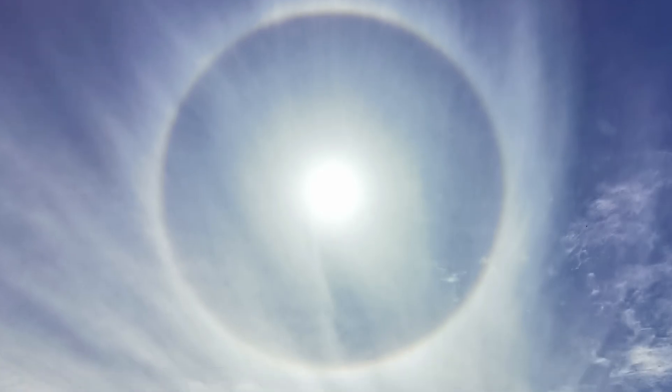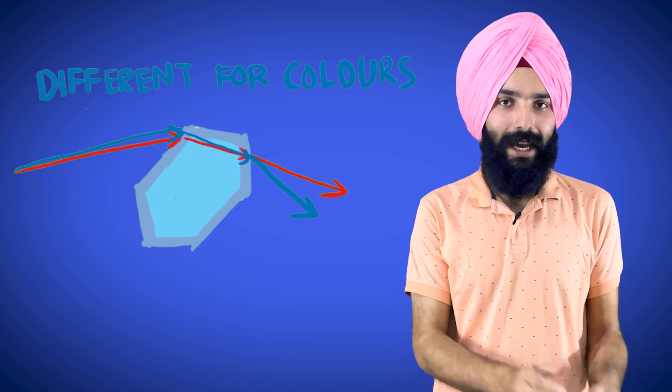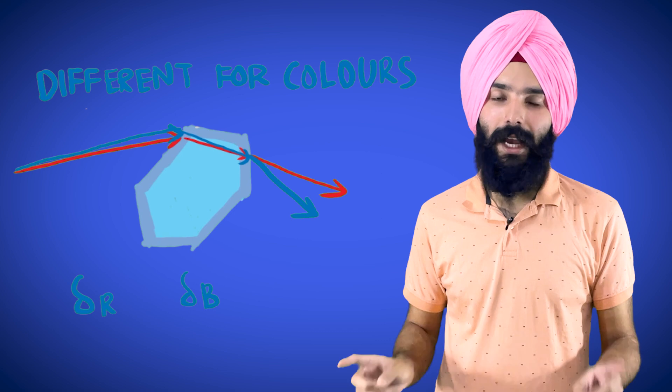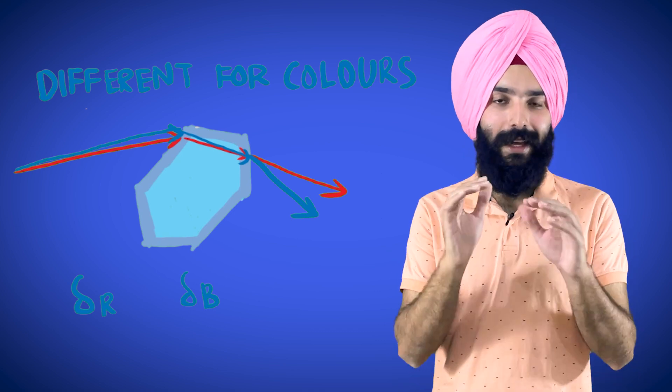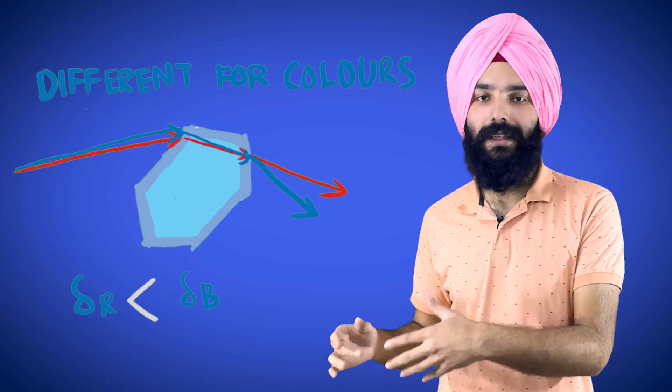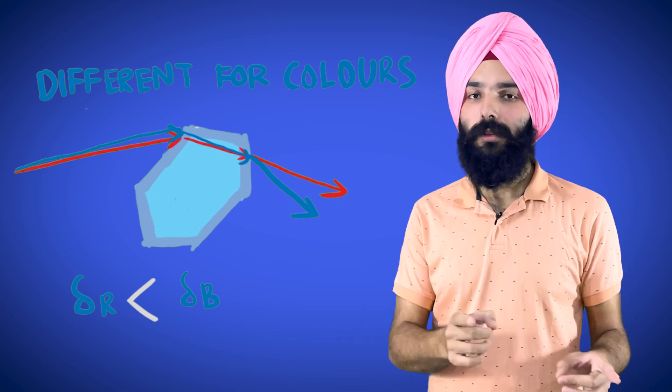This angle of minimum deviation is actually different for different colors — it is lower for red than it is for blue. This means the angle at which light is deviated is lower for red than for blue. Because of this, near the inner edge of the halo we can find more red, and at the outer edge we have more blue.